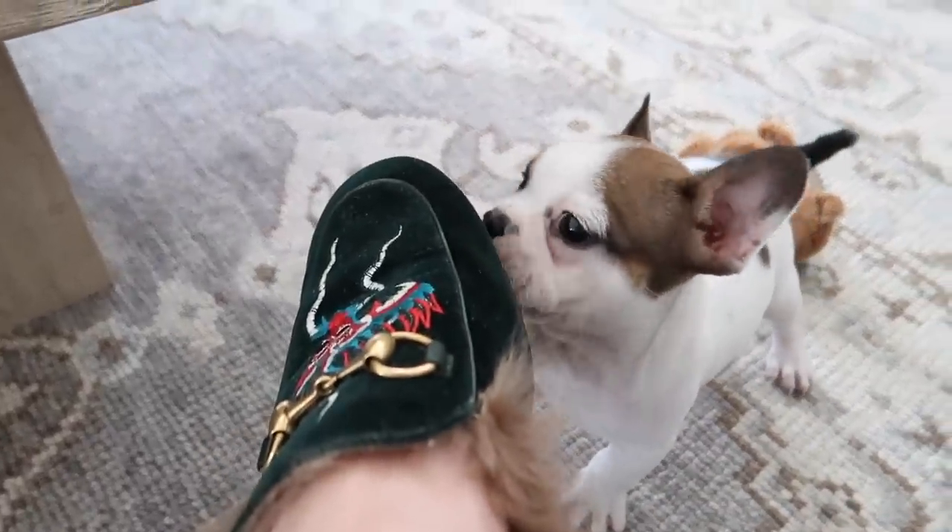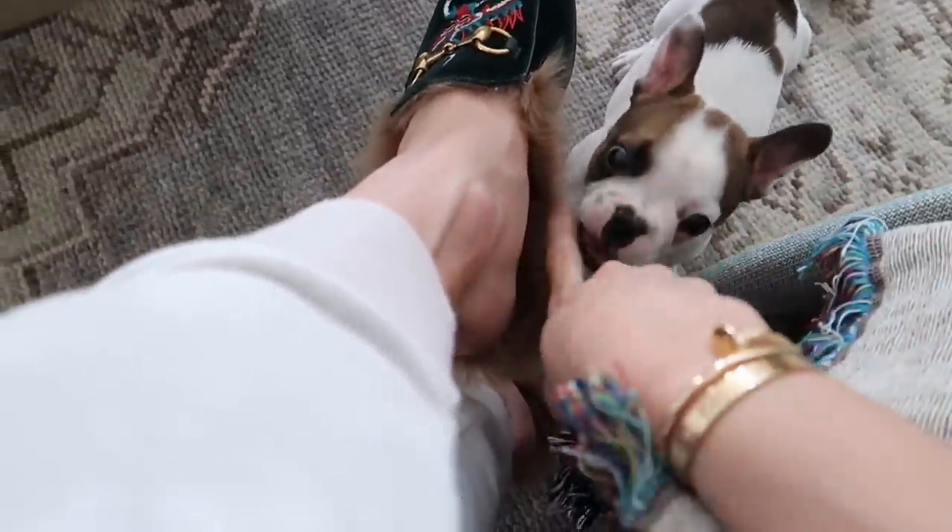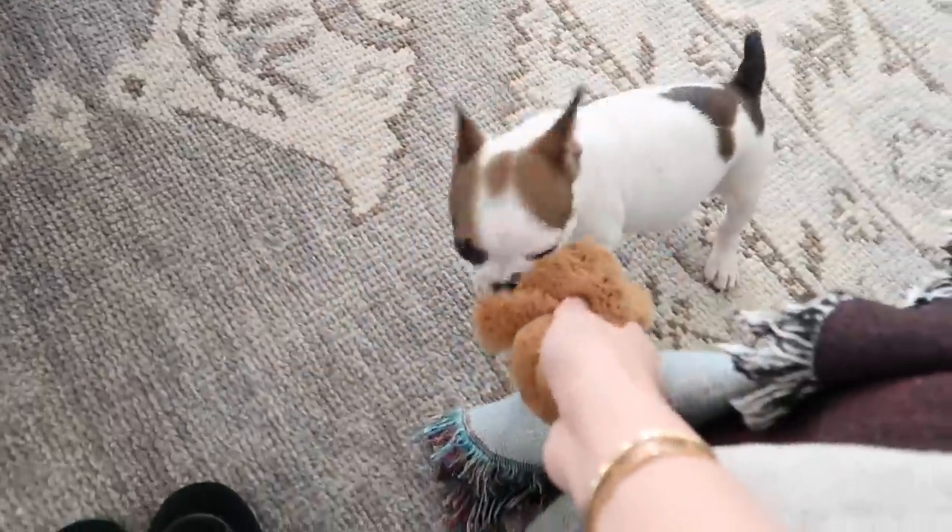He's doing this thing where he wants to chew on my expensive shoes — no, no, no. We are not doing that. Go chew your toy right here. Right here. Good boy!